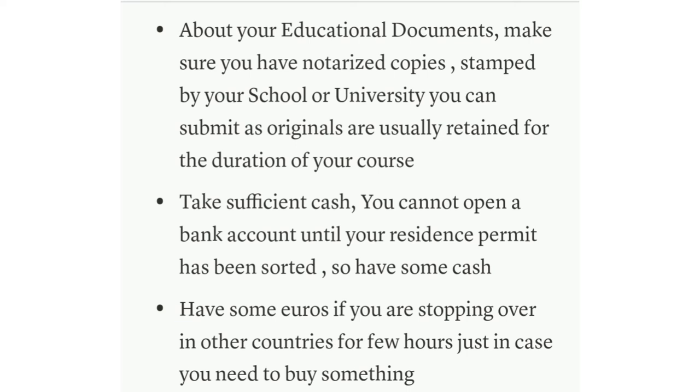An important note about educational documents: make sure you have authorized or stamped copies from your school or university that you can submit as originals. These documents will be kept at the university for the duration of your course and will not be returned to you. Your official transcript and certificate will be held by the university. If you don't want this to happen, it's advisable to get a notarized copy so you can always keep your original documents.